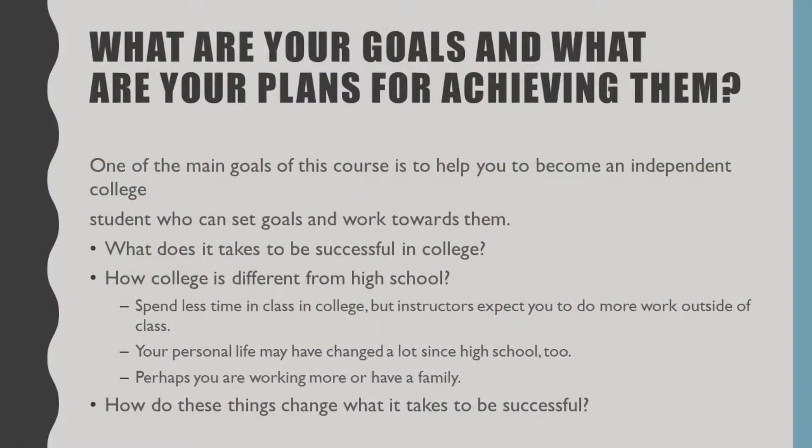Today we're talking about the Strategies for Academic Success — a series of strategies that help students set goals, manage their tasks, check their own progress, and reflect on their growth. This is a continuous cycle of goal setting, task management, and reflection that helps students keep moving toward the goals that they want to achieve.